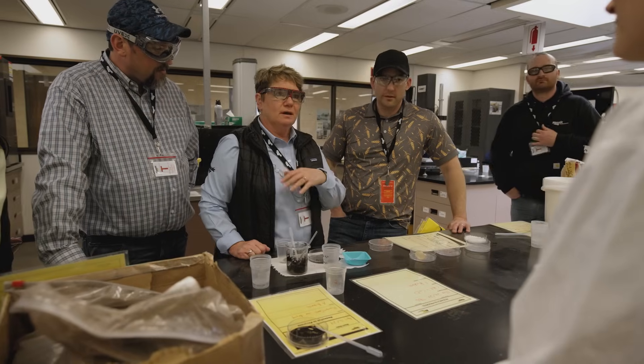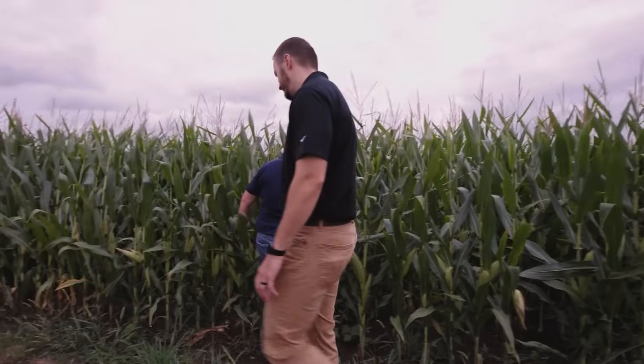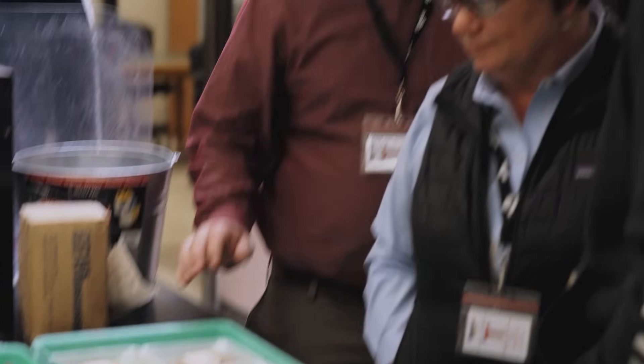I'm Sheri Cook. I am a 30-year veteran in the egg industry, and we're going to help you learn more about your farming operations and crop nutrition.